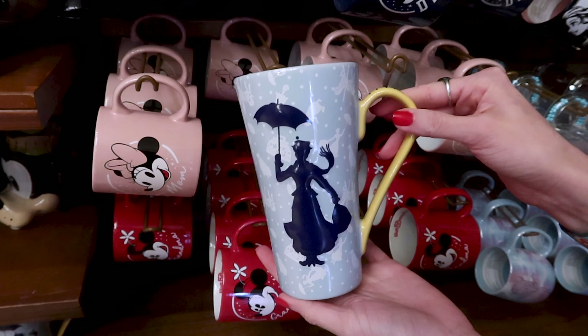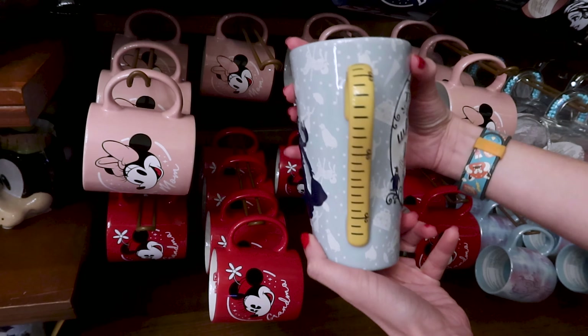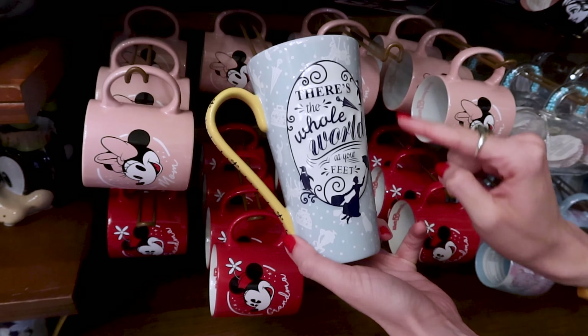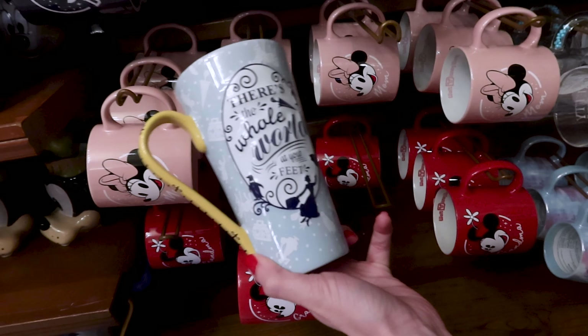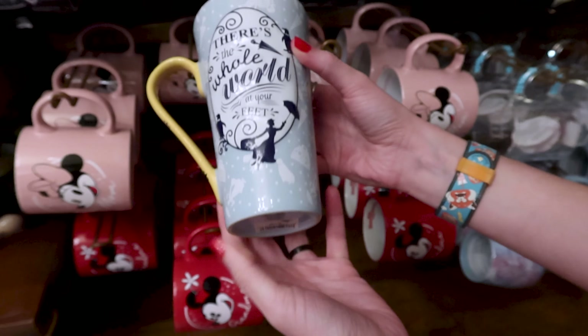The mugs do not end today — sometimes there's just no new mugs and then here we go, an explosion of mugs. Here we have a Mary Poppins mug — it is a very tall mug, and on the back it says 'There's the whole world at your feet.' I love this mug and this one is $20.